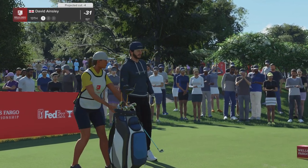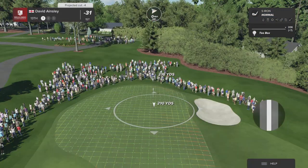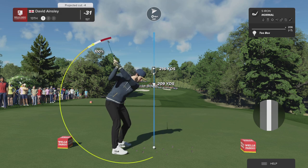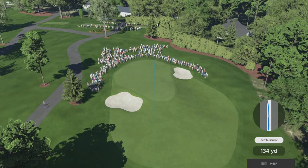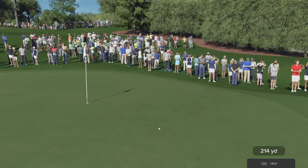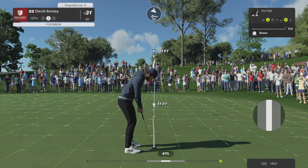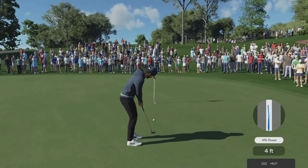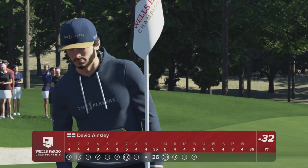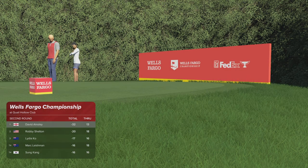Now on the tee, fresh off a birdie — a great opportunity to build on that momentum. Going with the five iron here. That's an absolute ripper, what a shot. This putt about 11 feet in distance. This is their look at birdie. Oh, that was such a good stroke. That's a lovely putt to make for birdie, take some pride in that one. And this is quality play, still on top of the leaderboard.